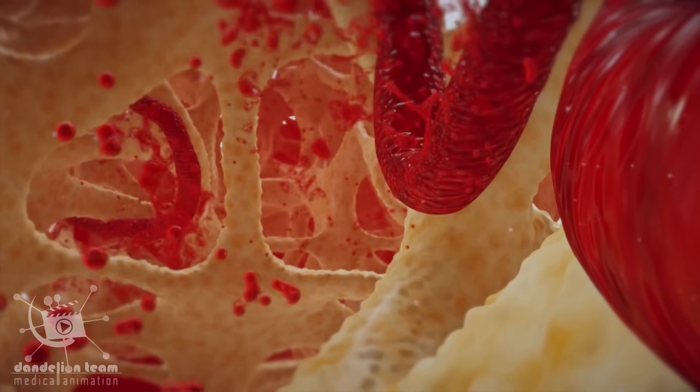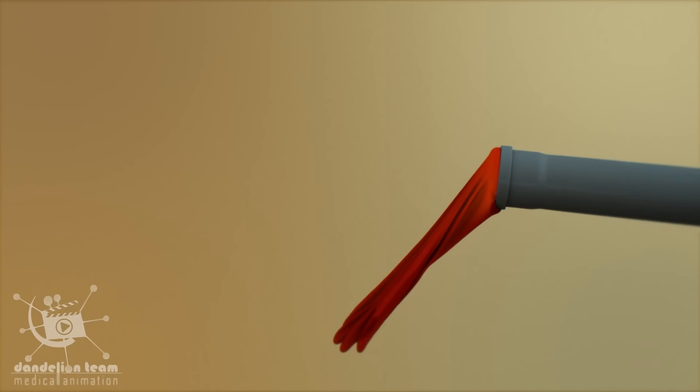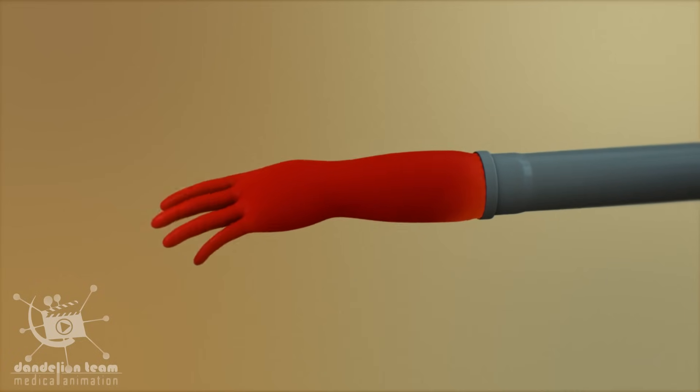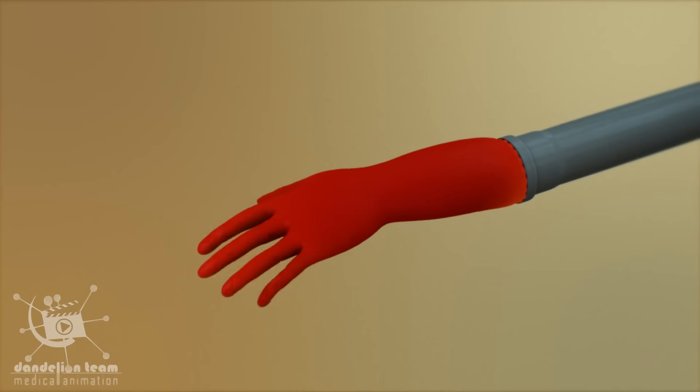As blood continues to flow into the penis, pressure increases and results in a rigid erection. An erection is essentially a vascular event that results from increased blood flow into the penis.